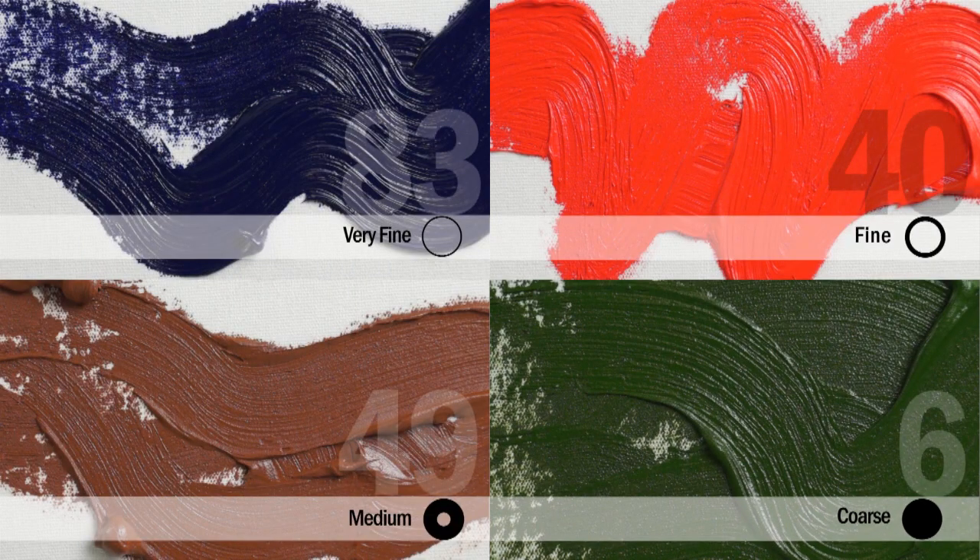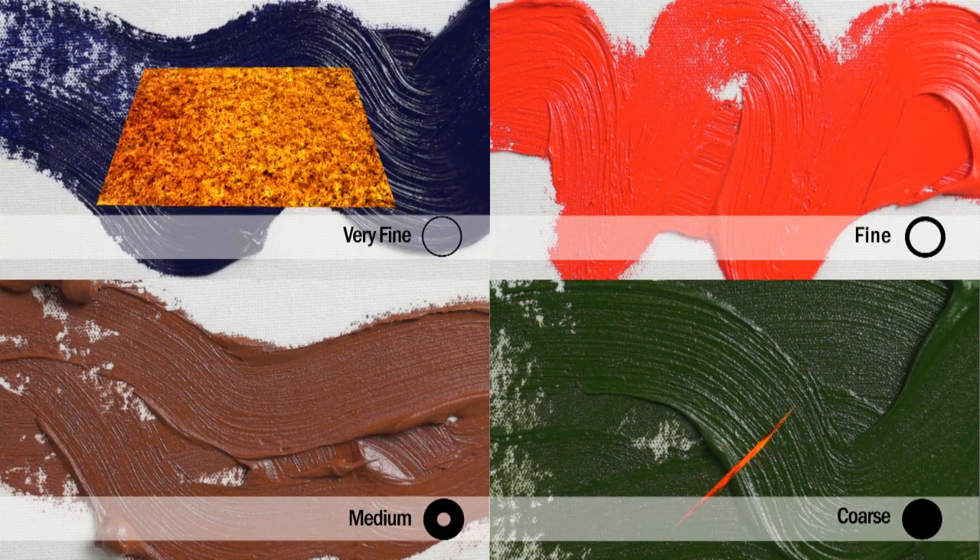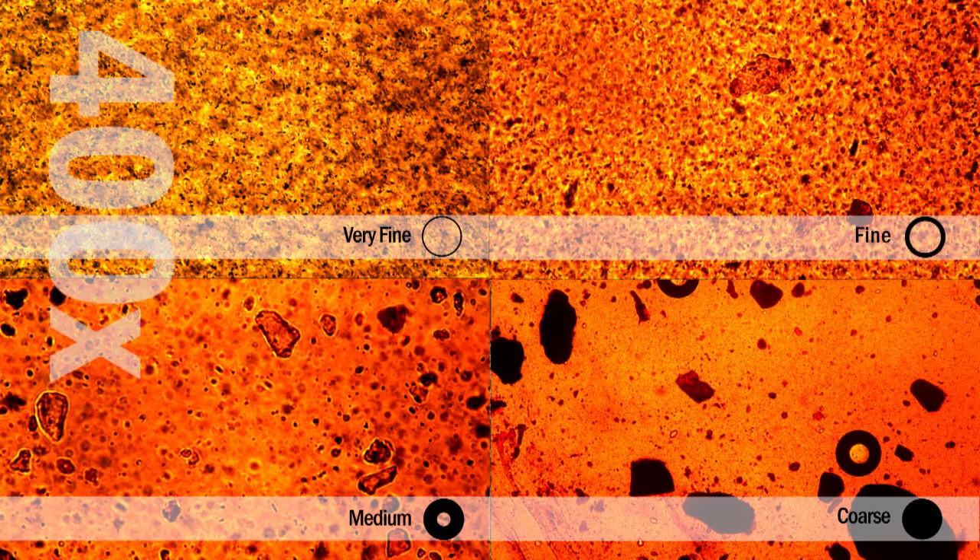These colors provide an expression of texture that has been a unique aspect of the Williamsburg brand from its earliest days. To better show the difference, we took these images at 400 times magnification.